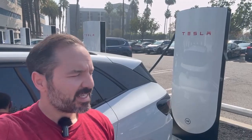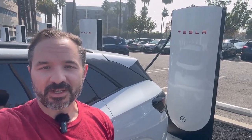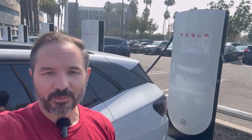Hello and welcome to Gone Electric. Today you find me at my nearest Tesla Supercharging station. This is a new Tesla Supercharging station in Carson, California, and it's got Magic Dock installed on every single stall, which means I, in a Volkswagen ID.4, can charge here.